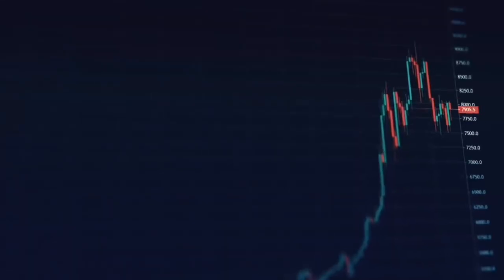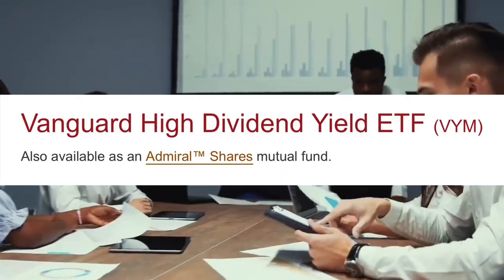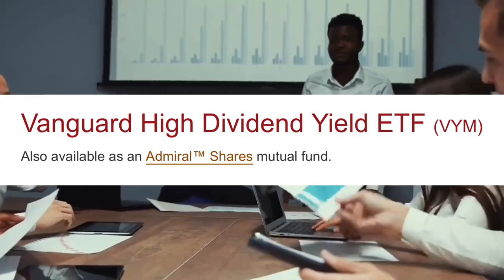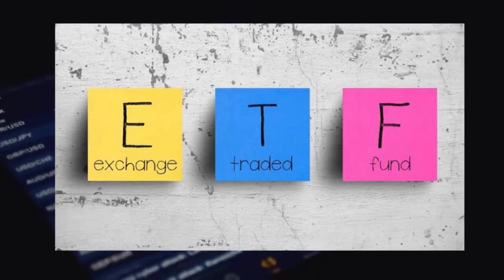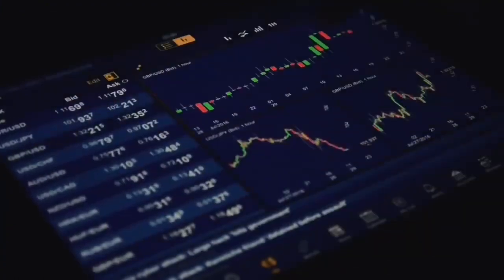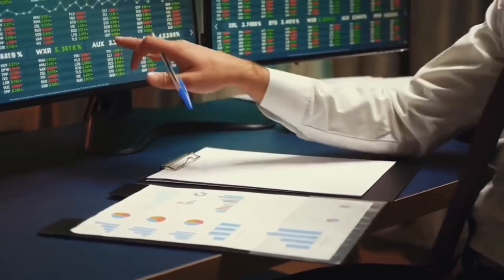In today's video I'm going over everything you need to know about the Vanguard High Dividend Yield ETF listed on the New York Stock Exchange. Welcome to this series on exchange traded funds or ETF investing, where I look into specific ETFs and show everything you need to know about the product offering before buying shares of the fund.